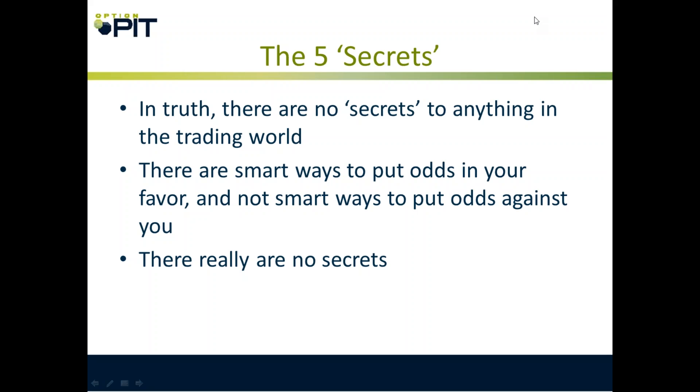There are no secrets. There are ways I can teach you to make money, but there's not a secret to that — there's a methodology, and a mindset, and risk control, and a certain amount of work.